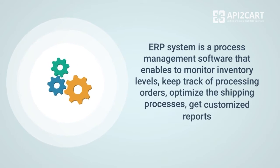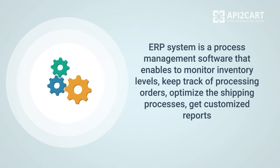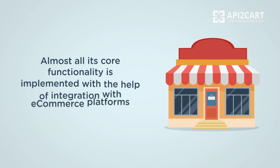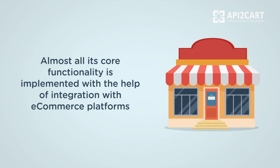ERP System is a process management software that enables store owners to monitor their inventory levels, keep track of processing orders, optimize the shipping processes, get customized reports and many more. Almost all its core functionality is implemented with the help of integration with e-commerce platforms.